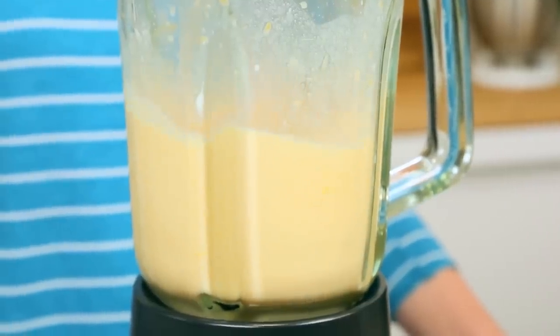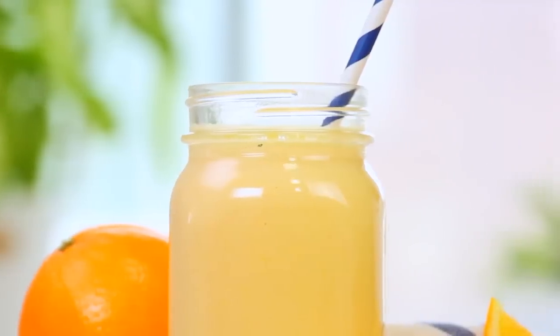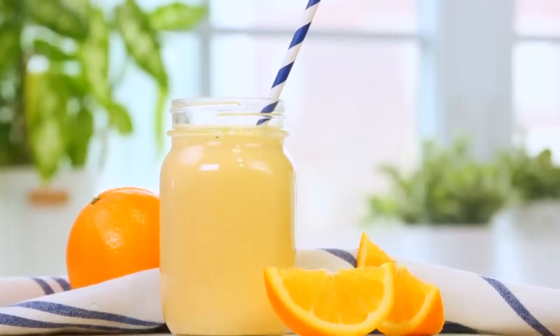But no matter what you use, the sweet, citrusy, creamy flavor of this smoothie is going to make it a fan favorite in your house. I guarantee it.